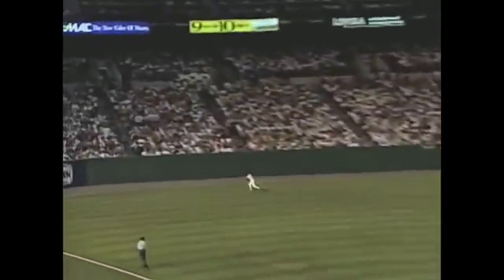Well hit down the left field line. To the wall goes Puckett. Home run, Gary Sheffield.